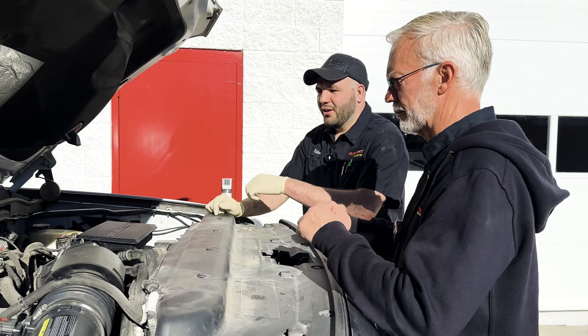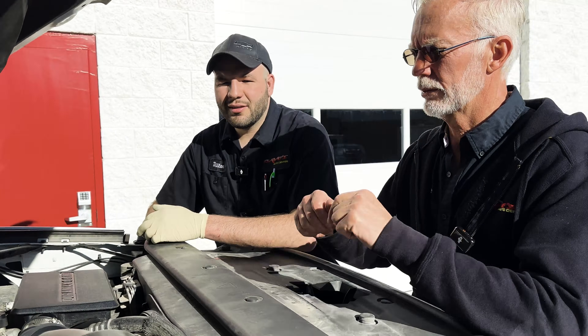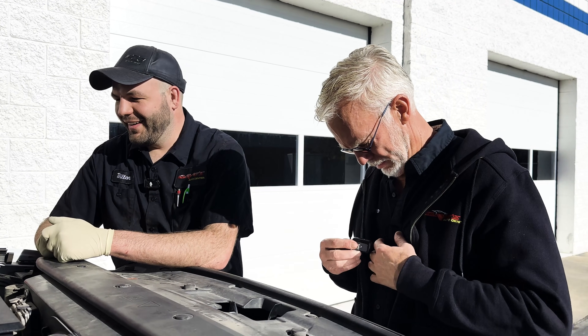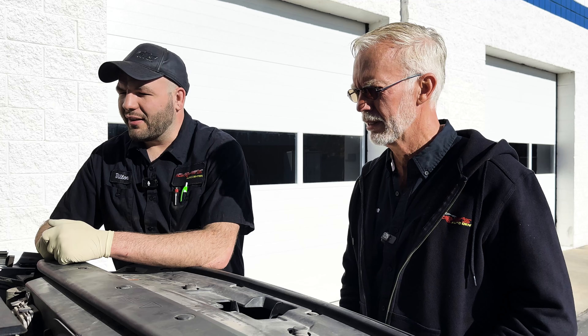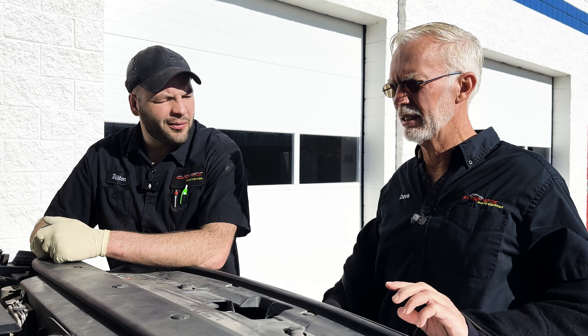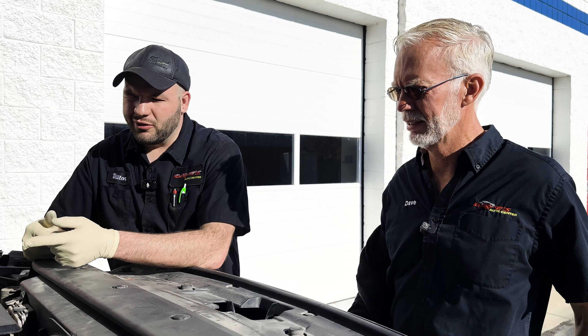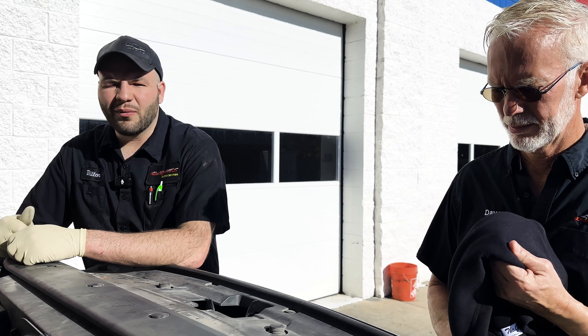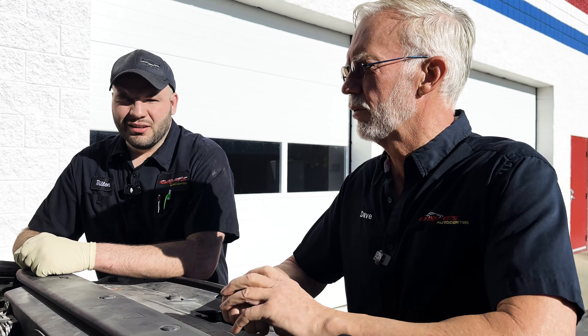So this is a truck from Texas. Holy crap, it's warm out — you got to take that jacket off. This is a truck from Texas. He thinks he burnt a hole in his piston. It's a 2017 Duramax — this is the first year of the L5P. He has like 227,000 miles on it. So let's listen to it.